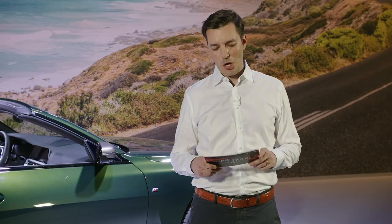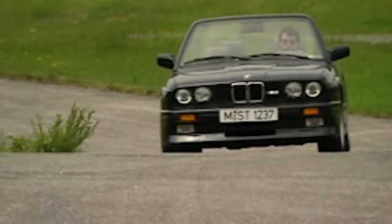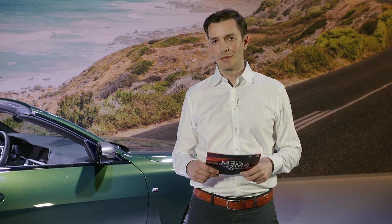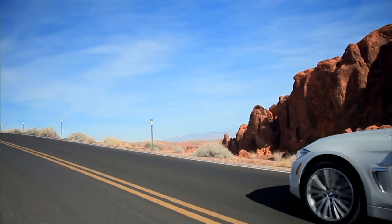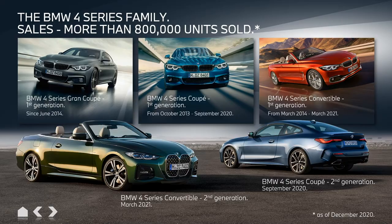Convertibles based on the 3 Series have always existed, starting with the E30 in the 80s. All in all, we've sold more than a million convertibles in this segment. In 2013, we decided to introduce the BMW 4 Series. The 4 Series models stand for progressive design, great aesthetic appeal, and above all, pure dynamic performance — even more so than the brand's segment-leading sports sedan, the 3 Series. With more than 800,000 sold units until now, the BMW 4 Series has a significant and positive impact on the brand.